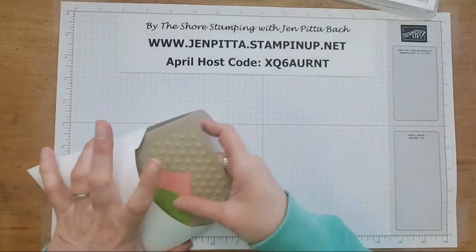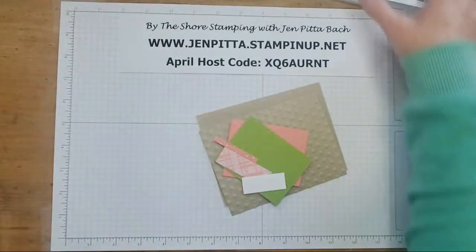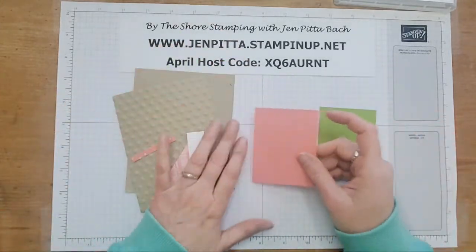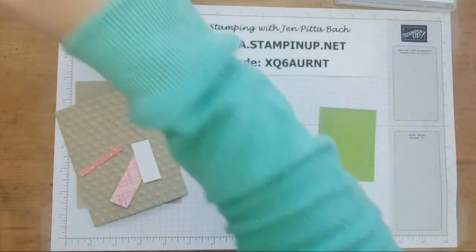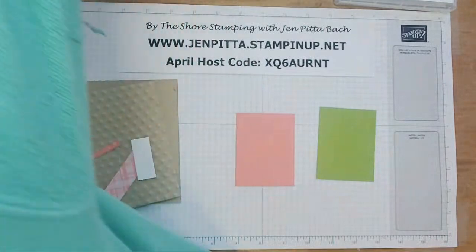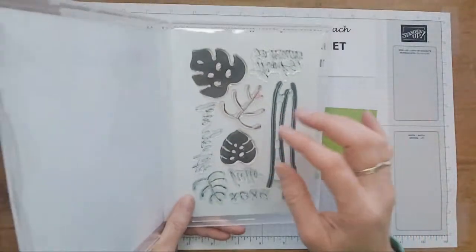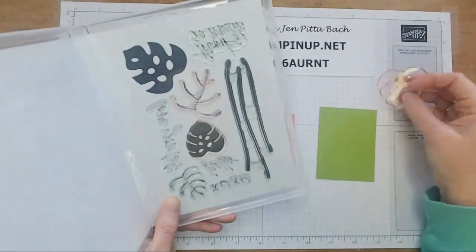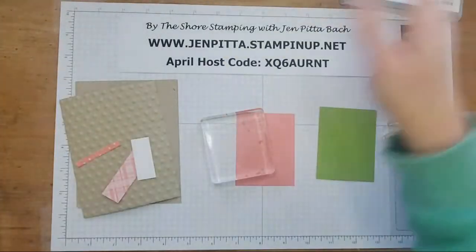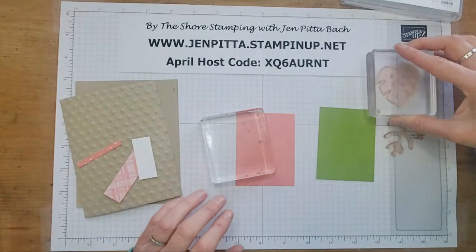I'm going to start with the pink and crumb cake one. I love this color combo — pink and green is really pretty together anyway, and then you add in the crumb cake and I'm in heaven. So let's go ahead and set up our stamps. What I love about this stamp set is it is two-step stamping, so I'm going to set up my leaf and the veining. I actually need two blocks here.